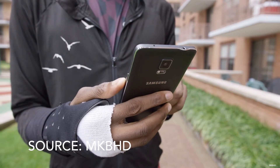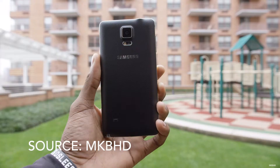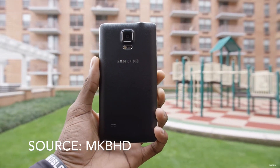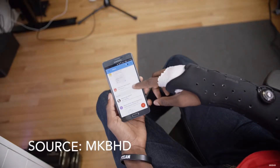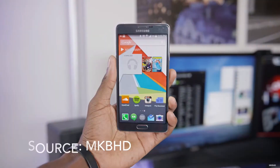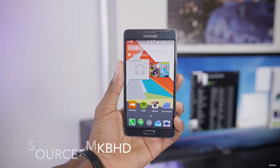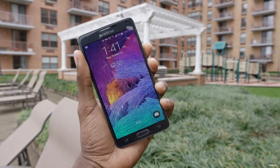The Note 4 comes loaded with Android 5.1 Lollipop with Samsung's custom skin called TouchWiz, which is a bit of a bloated mess. The camera on the Note 4 is a 16 megapixel shooter with optical image stabilization, great for any user and will excite the amateur photographer in you. The Note 4 is a great phone for power hungry users and businessmen or women.